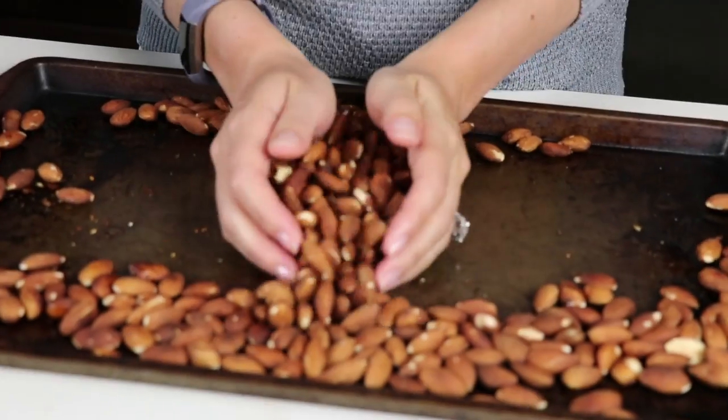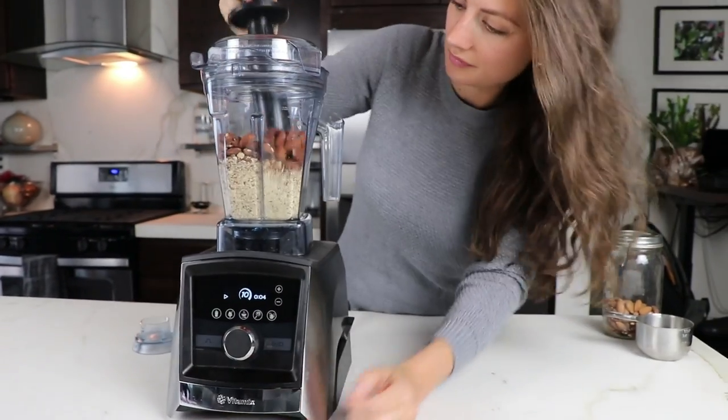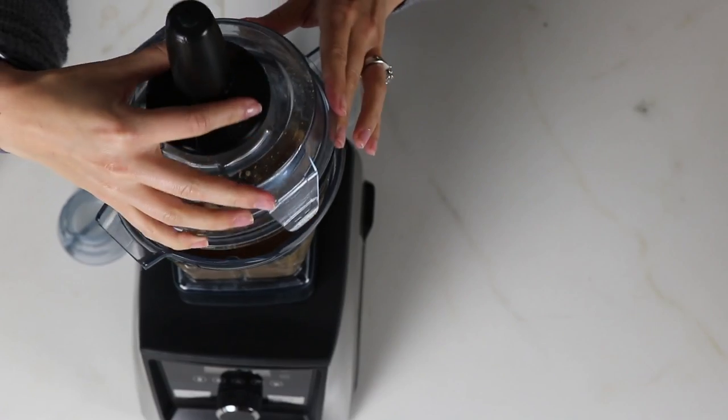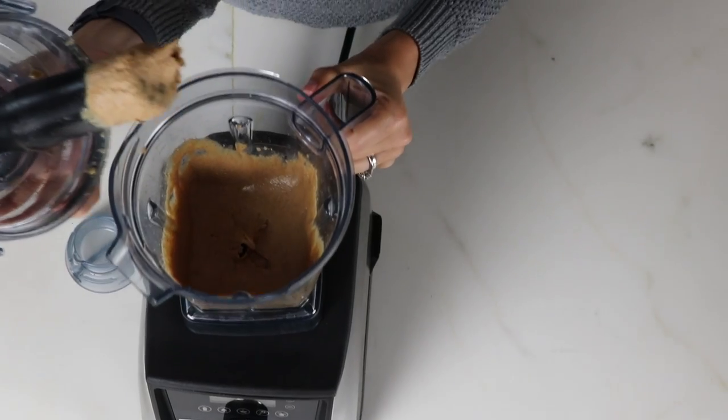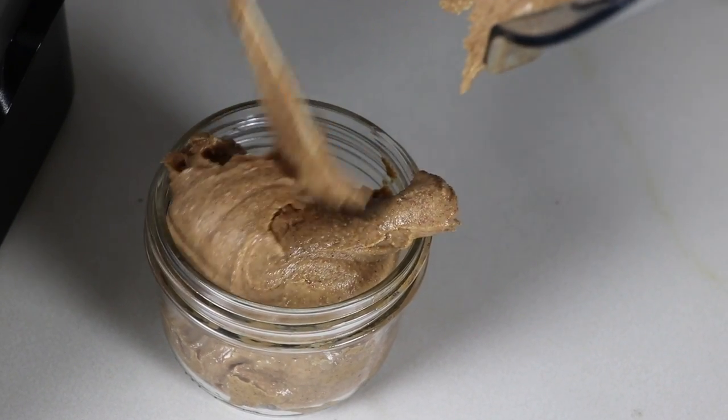Number four is nut butter, specifically almond butter. You can grab a snack on it, it's going to fill you up, and almonds are amazing for losing weight. You can eat a couple spoonfuls as a snack, or a dozen spoonfuls like I do when I'm hungry. It's an advanced Vitamix recipe for sure — it takes some practice and a little elbow grease, but homemade almond butter is so much better than store-bought. It's like impossibly creamy.